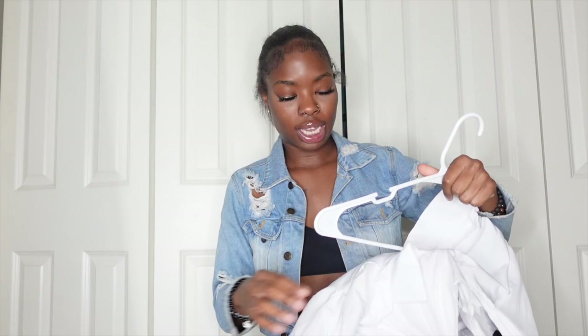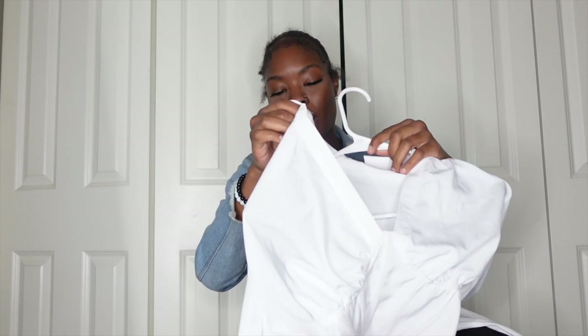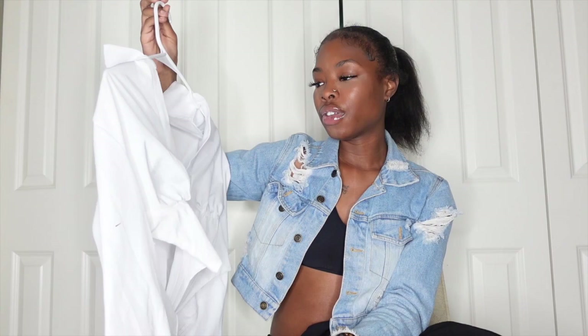Next, this one isn't really a fall item but I've never worn it so I'm bringing it into fall. It was gifted to me so I can't say where it's from, but it's a plain white corset top. I like that it has little cups at the bust. It's an actual corset in the front with a loose, flowy back. I think it would be a great brunch fit or cute dinner outfit for fall — I might even wear it to my best friend's birthday celebration.